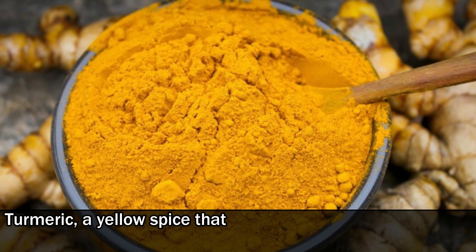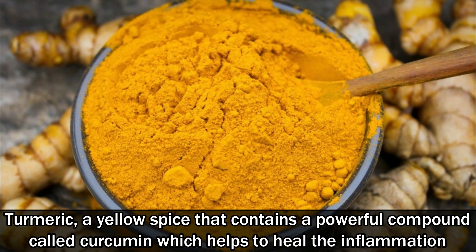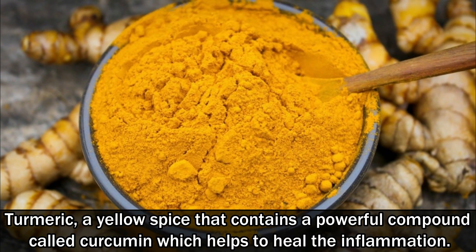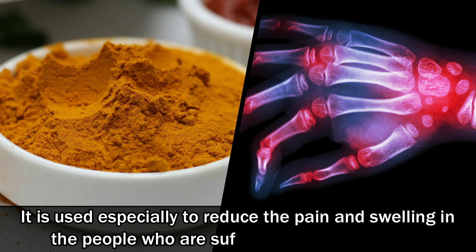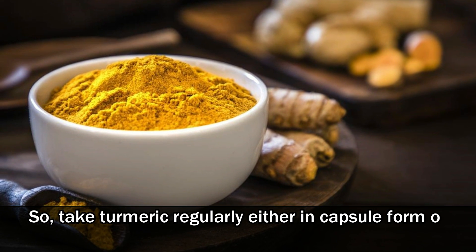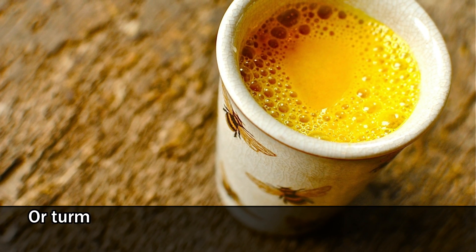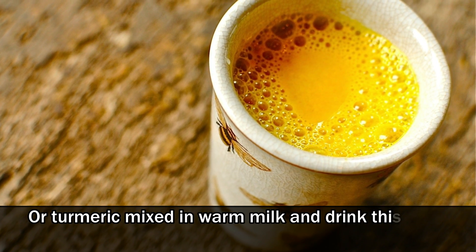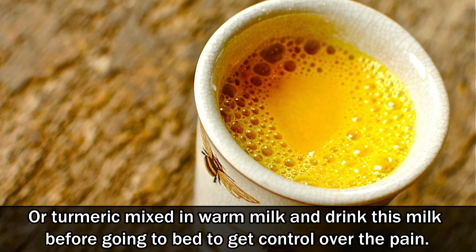Number 3: Turmeric. Turmeric is a yellow spice that contains a powerful compound called curcumin, which helps to heal inflammation. It is used especially to reduce pain and swelling in people suffering from arthritis. Take turmeric regularly either in capsule form, turmeric water, or in cooked food. You can also mix turmeric in warm milk and drink it before going to bed to help control the pain.